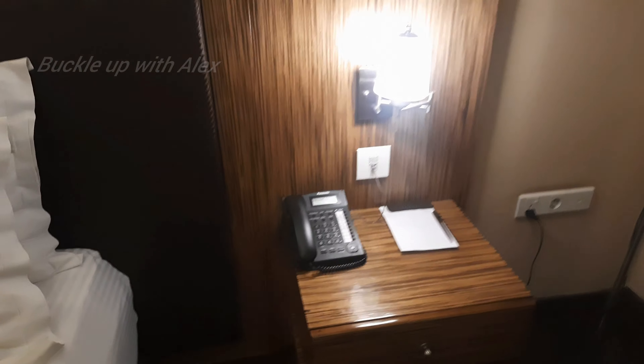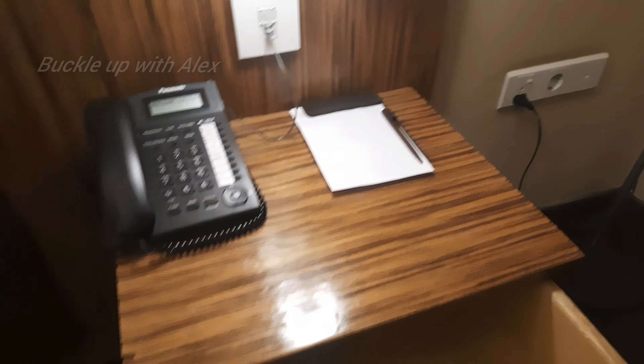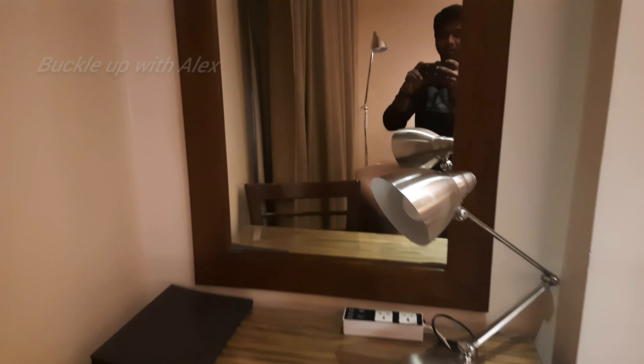There is a bed with a plug point on the side. We will be able to charge a mobile phone using the plug point pocket. On the left side, there is a lamp, a small drawer, pen, paper, sockets, and lamps. There is a steady table, a steady lamp, and a mirror here.